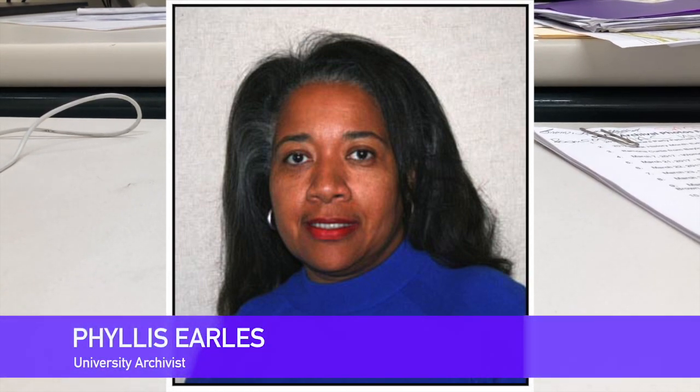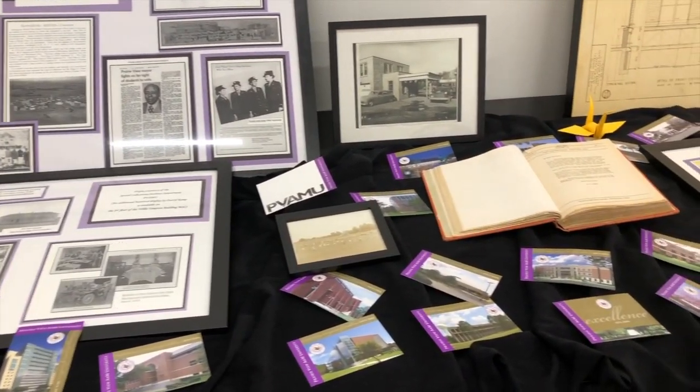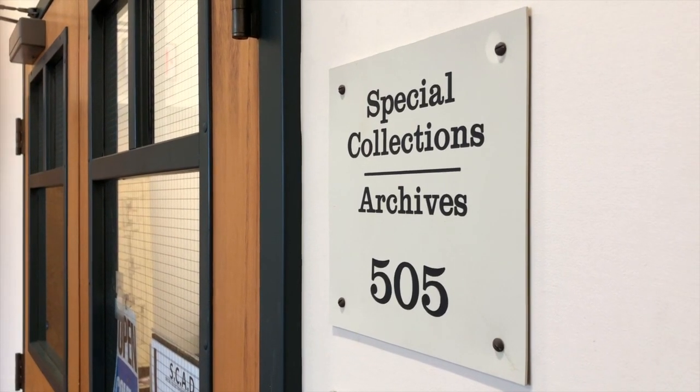We have several Special Collections. Everything used in-house — you need your ID or your driver's license to access. It's open to the public, so it's not just to the campus population but to anyone.